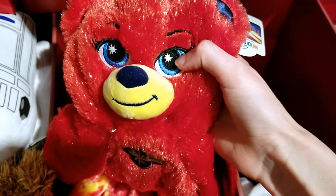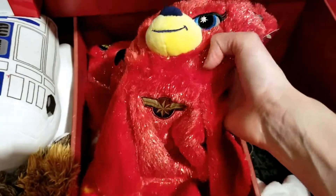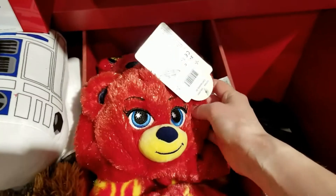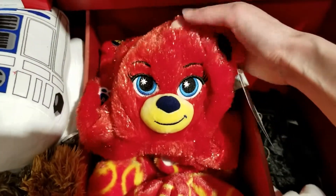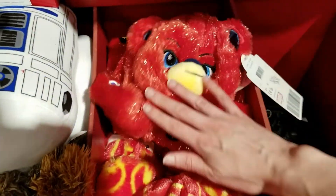Look at what's on her eyes — stars. It's like the tinsel is gold. It's very pretty. I love that combination.